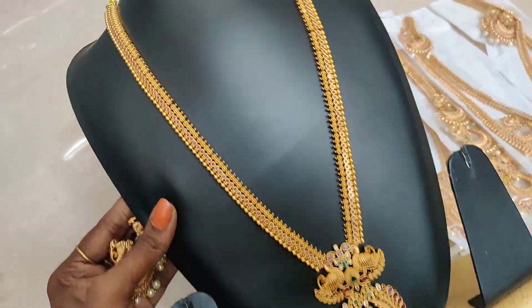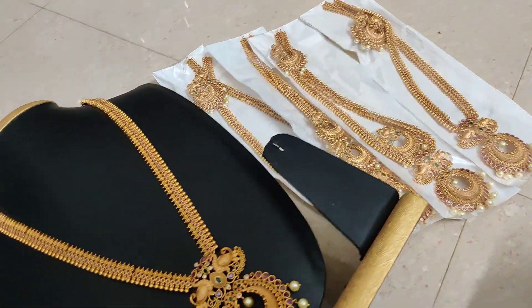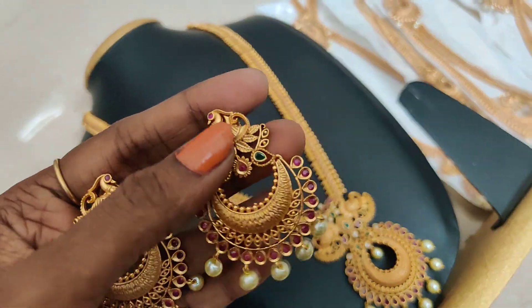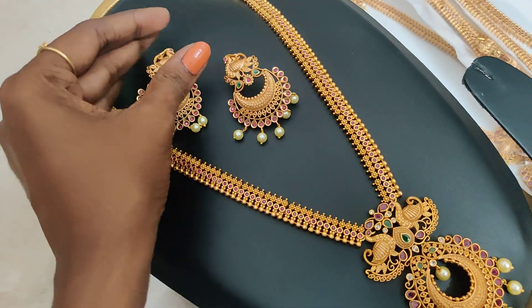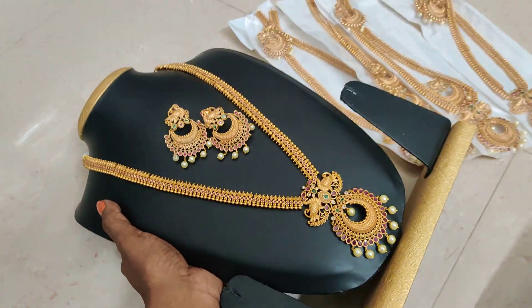Hi friends, this long RM is restocked. There are 5 pieces ready for you. Now you can book a screenshot. This stock is available in 2-3 days, so you can book it.